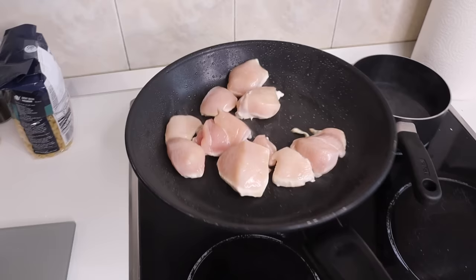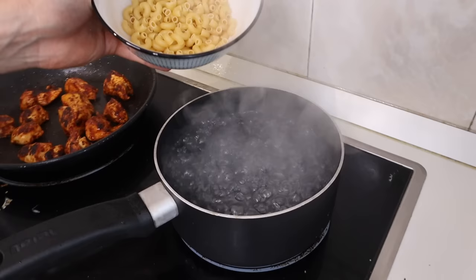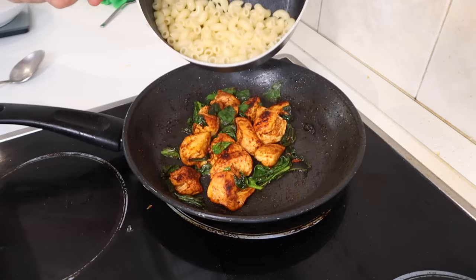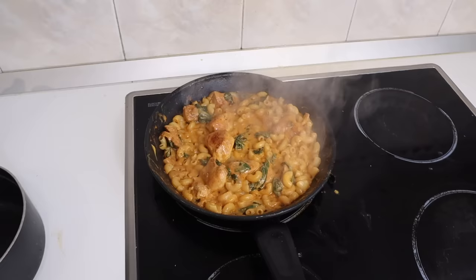Now for the protein: I have 150 grams of chicken breast on the pan, seasoned with salt, garlic, black pepper, and the holy grail — smoked paprika. As the chicken cooks, I'm cooking 50 grams of macaroni in salted water and I've also added about 50 grams of spinach leaves to the chicken. Once everything is good to go, I add the macaroni into the chicken and spinach, then get my mac and cheese sauce in there and mix everything together. I'll let it simmer for a couple of minutes so the sauce gets nice and thick.